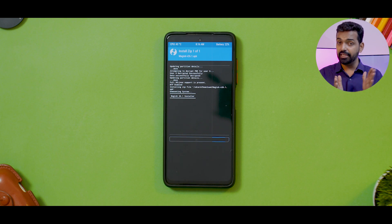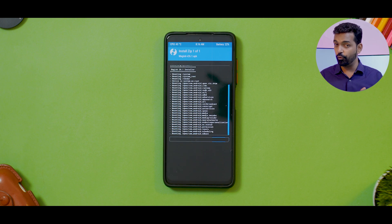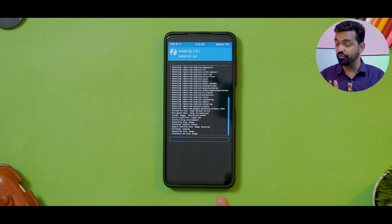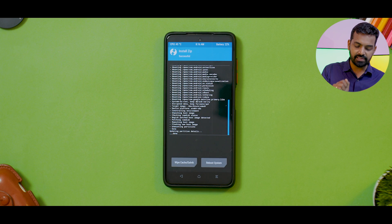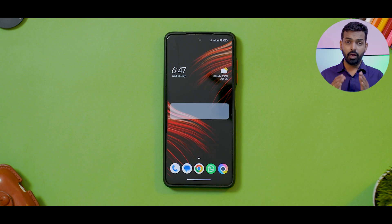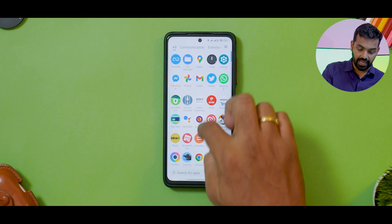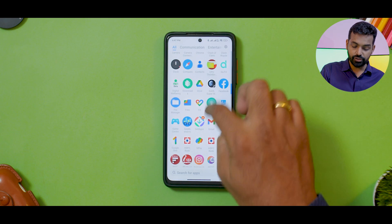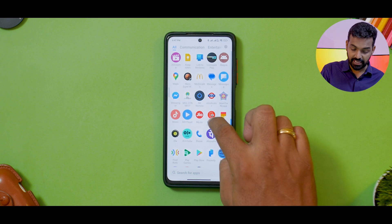We're going to install Magisk first. Select it, swipe to confirm flash. Not only that — in this video I'm also going to show you how to make sure your Google Pay, PhonePe, and banking applications everything works as intended, so stay till the end. Magisk is installed, no errors — brilliant signs. Now let's reboot to system. At this point we've booted into the system once again, and we should have what you'd call a half-installed or half-baked Magisk APK.